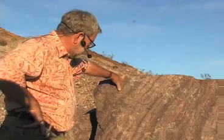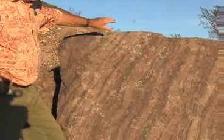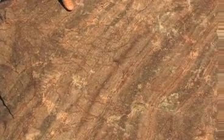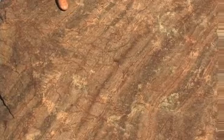Now we have a close-up of our big rhyolite boulder. First, notice there are some flow patterns in it. Those lines indicate that this was a flowing liquid material at one time, flowing out of a volcanic fissure.